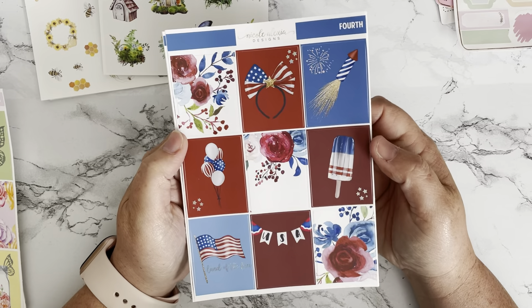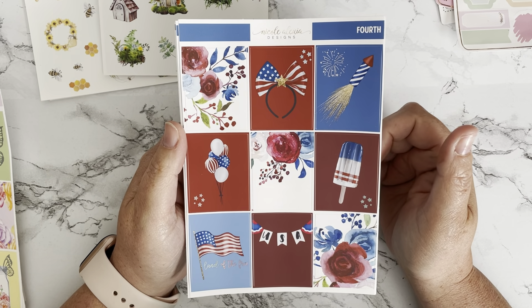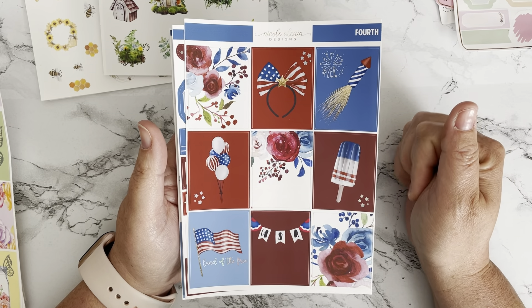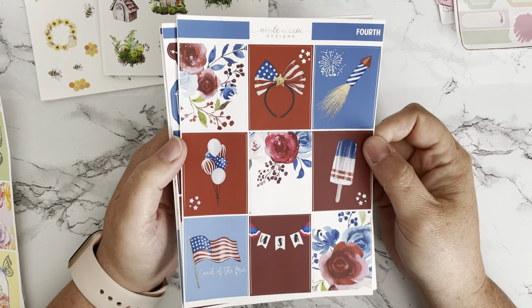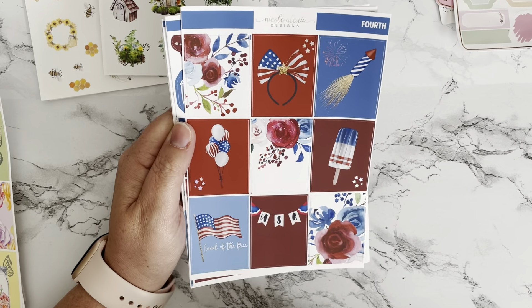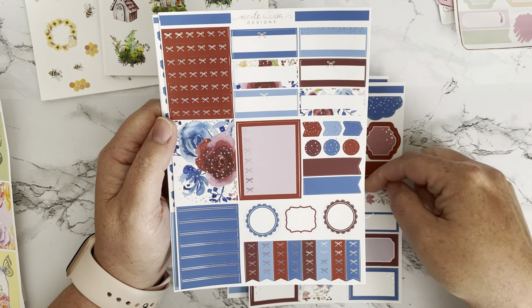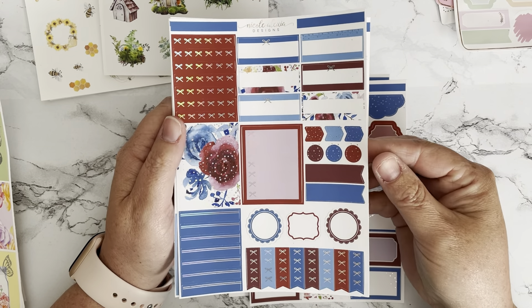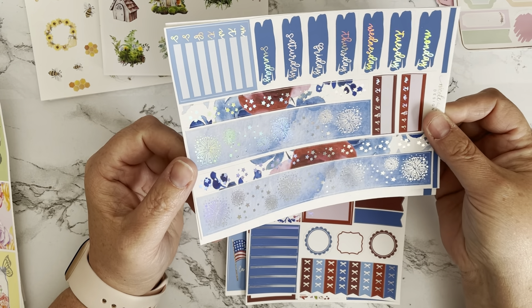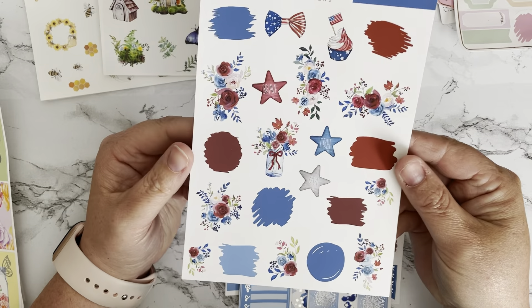The next one is called Fourth, and I'm thinking about using this for Memorial Day instead of Fourth of July weekend because I already have a few kits I'm going back and forth with for the Fourth. This is a hollow foil but very lightly foiled — the stars and 'Land of the Free' have some foil. We have layering, boxes, headers, flags, and the washi has fireworks and a strip of stars with flowers, plus date covers and the deco sheet.